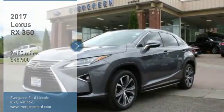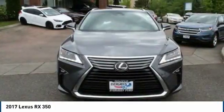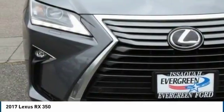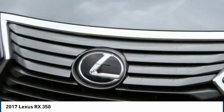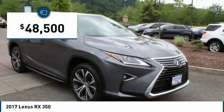Stop by and take a look at the 2017 RX300. As one of the first entries in the crossover luxury SUV segment, the Lexus RX300 provides a high seating position, available all-wheel drive, and generous cargo capacity, along with great fuel economy, and is priced below $50,000.